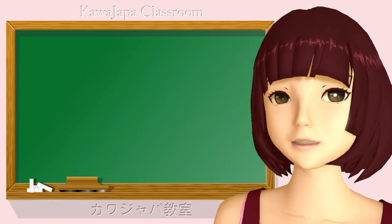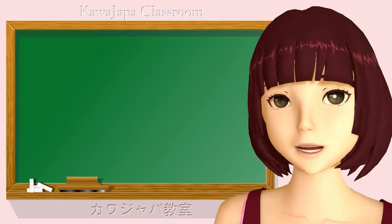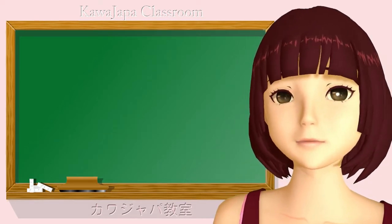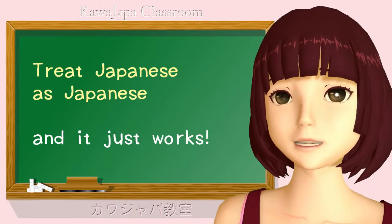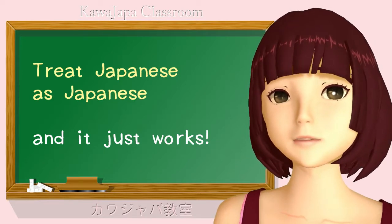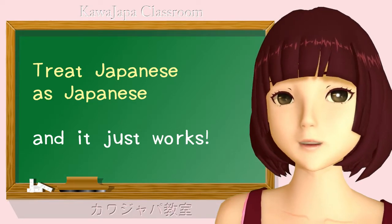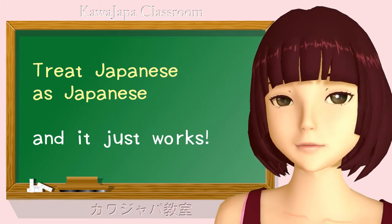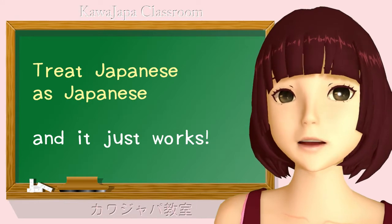Why can I explain in 15 minutes something that takes hours of class time to explain at a university? Simply because I'm just showing you how the whole system works in Japanese terms. And in Japanese terms it's very simple and very logical. But if you try to force it to be a European conjugation when it isn't, you end up with all sorts of random rules and exceptions — essentially because you've got to cobble it to fit a system it was never made to fit. It's like trying to force a five-fingered hand into a four-fingered glove.